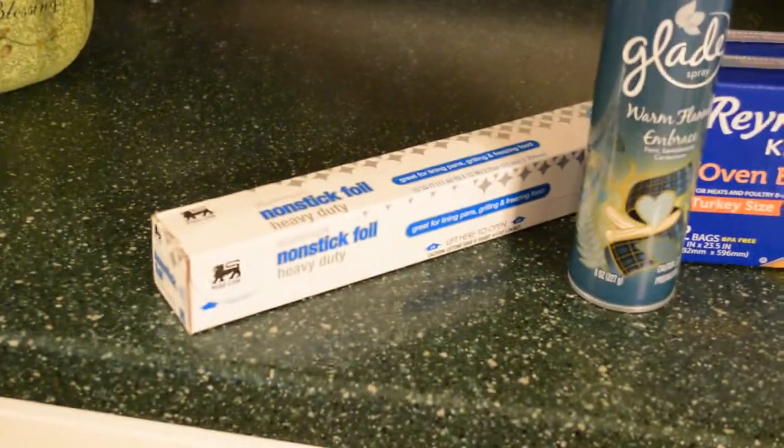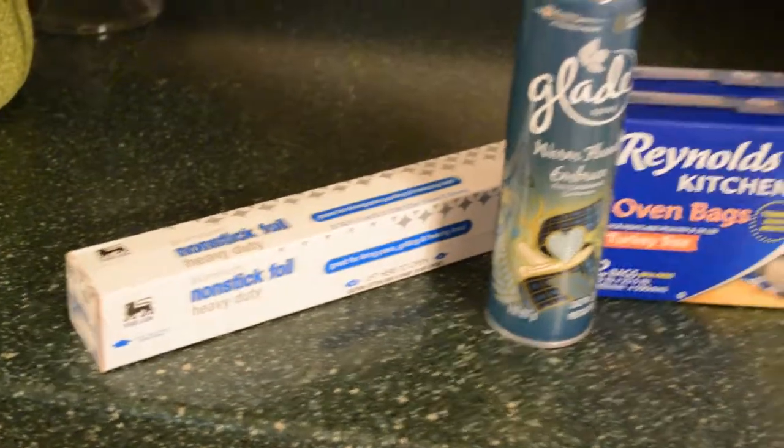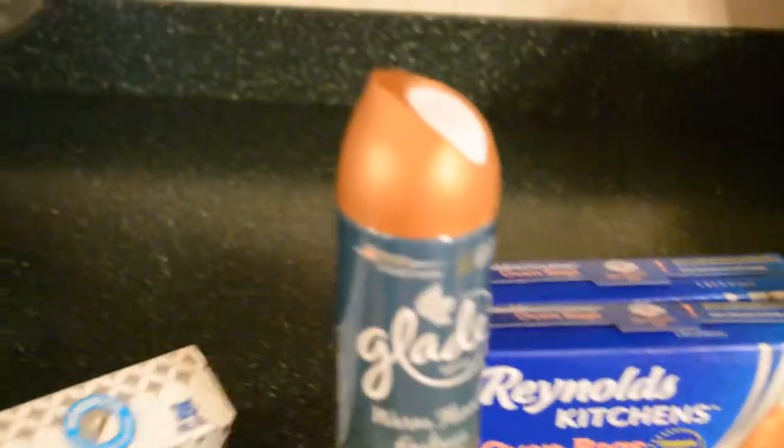I'm out of tinfoil, so I got a thing of tinfoil — that's just the 35 feet, I want to say.